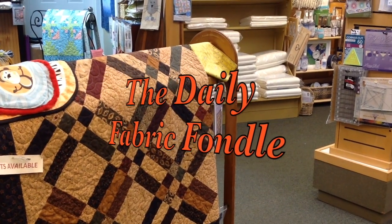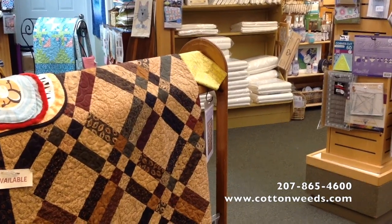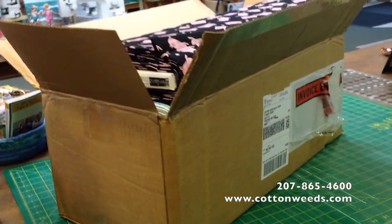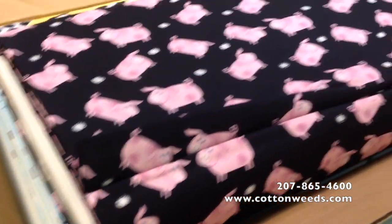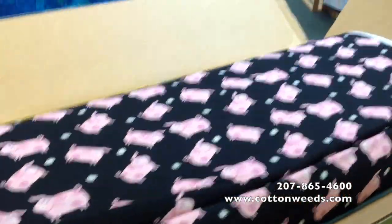Hello and welcome to the daily fabric fondle here at Cotton Weeds Quilt Shop in Freeport, Maine. Today we're unboxing some goodies from Henry Glass Fabrics. I cheated a little bit and already took some of the stuff out of the box, but it looks like we've got some cute animals in the box — we'll get to those in a second.